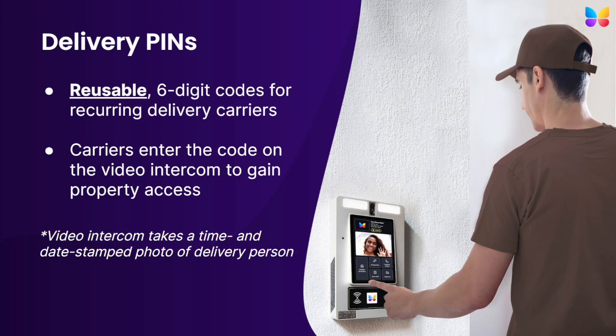If at any time you notice someone using a pin they shouldn't be, you can delete that pin and it no longer works. Since delivery pins are reusable, they can only be created and managed by administrators of the ButterflyMX system — they cannot be created by residents or non-administrative users. Once a delivery pin is created, a property staff member provides it to their delivery person for use.